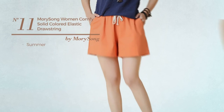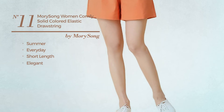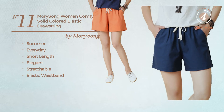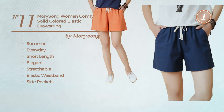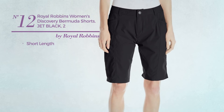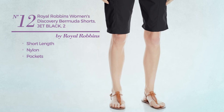Number eleven: a summer everyday short length shorts featuring an elegant look, produced with stretchable material — includes elastic waistband and side pockets, available uniquely in navy blue. Number twelve: a short length shorts made of nylon with pockets, available just in blue black color.